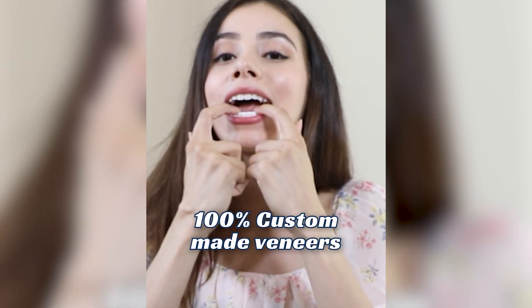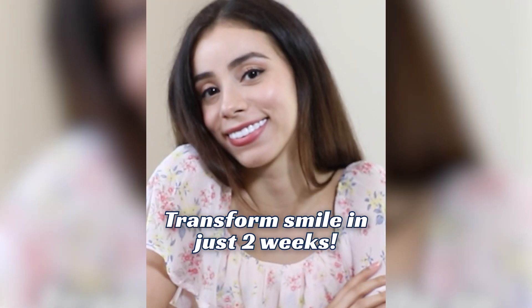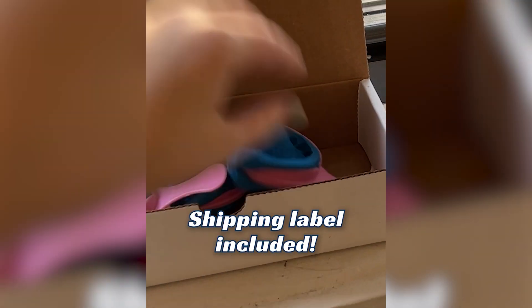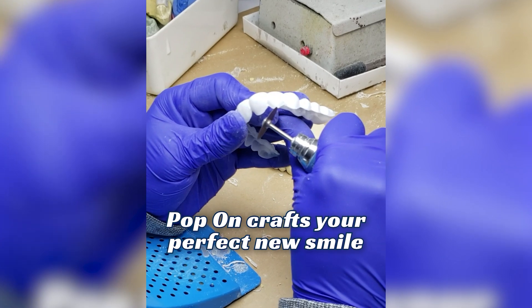These are 100% custom made veneers that can transform your smile in just two weeks, and they were so affordable. Pop-On sends an impression kit right to your house, and even included a shipping label to send them back. Once they get your impressions, Pop-On crafts your perfect new smile.